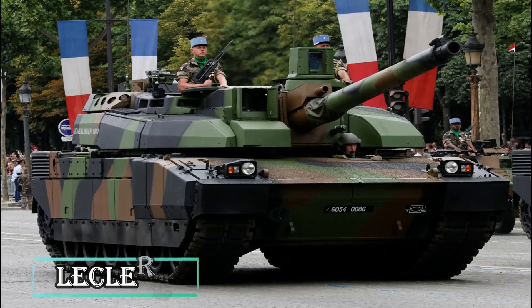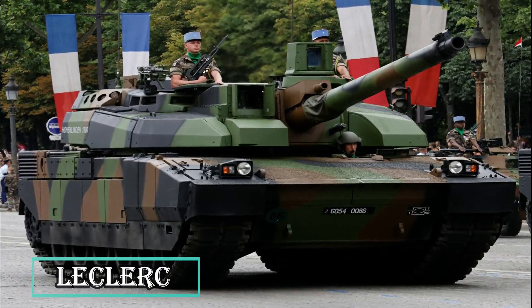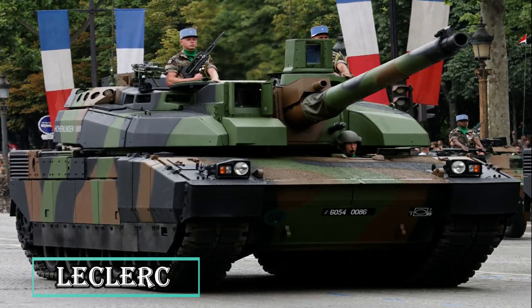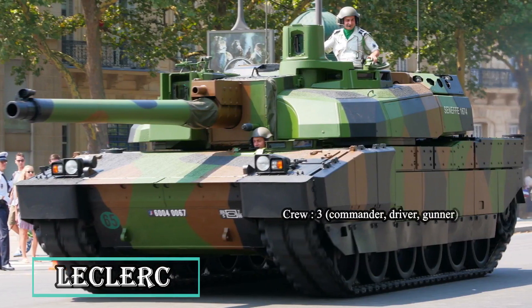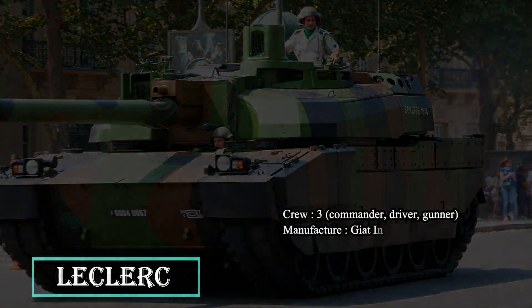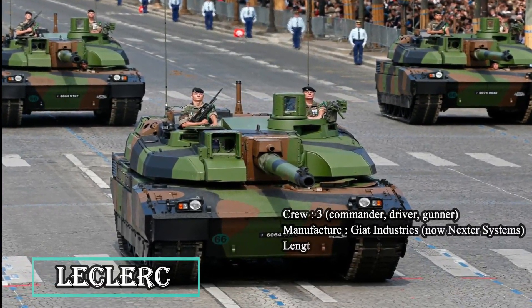The Leclerc is a French main battle tank developed by Giat Industries for the French Army, and is also currently in service with the UAE Army. The first Leclerc tank was handed over to the DGA, French Procurement Agency, in January 1992. Leclerc is a third-generation tank armed with a NATO standard CN 120-26 120mm smoothbore gun, a coaxial 12.7mm machine gun, and a roof-mounted 7.62mm machine gun. The tank can carry 40 rounds of 120mm ammunition and more than 950 rounds of 12.7mm ammunition.